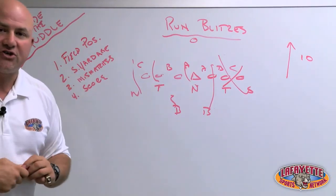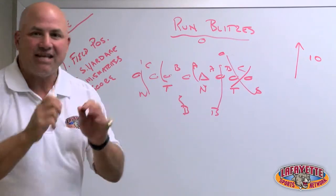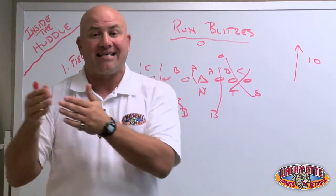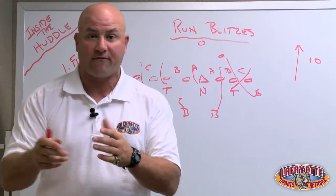Also in short yardage situations — if the team brings in an extra fullback or an extra tight end, again you want to fill those gaps, create a second and long, a third and long, or even stop them on short yardage: third and one, fourth and one.